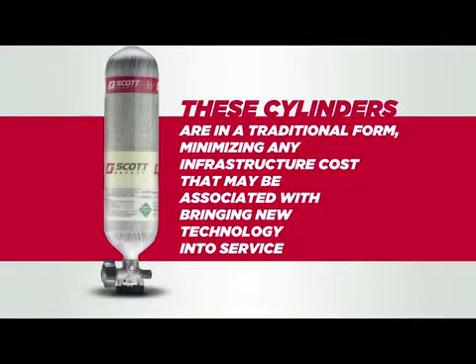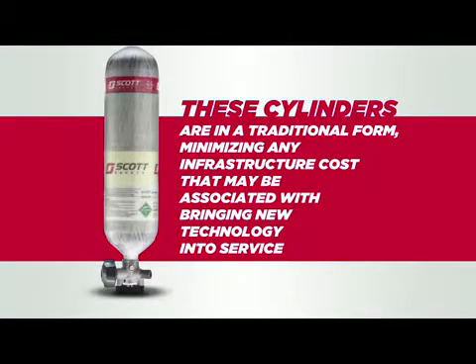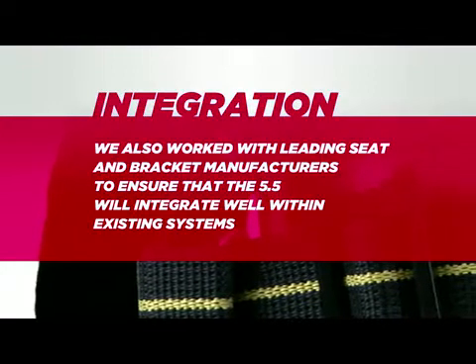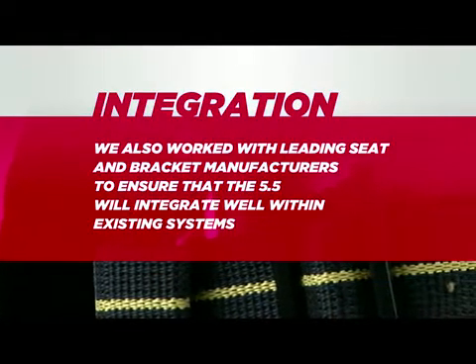What's more, these cylinders are in a traditional form, minimizing any infrastructure cost that may be associated with bringing new technology into service. We also work with leading seat and bracket manufacturers to ensure that the 5.5 will integrate well within existing systems.